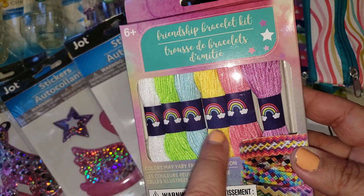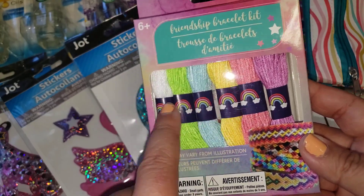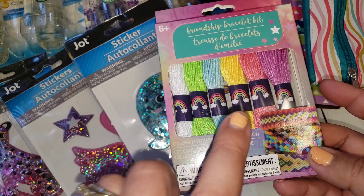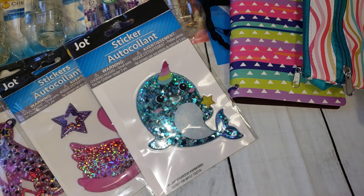I also came across little friendship bracelet kits. I got it mainly for the embroidery thread so I can use it to make tassels. I have plenty already, but these are really pretty colors so I went ahead and grabbed an extra one.